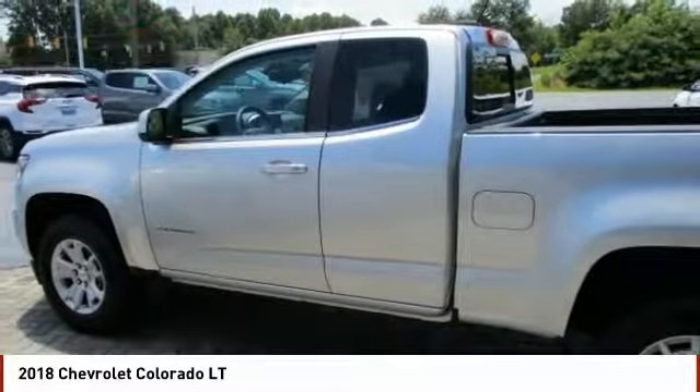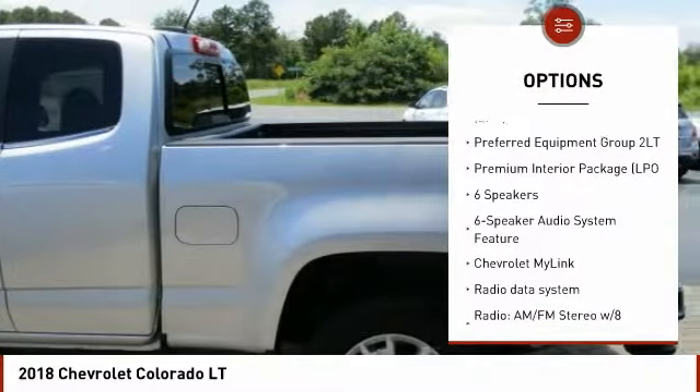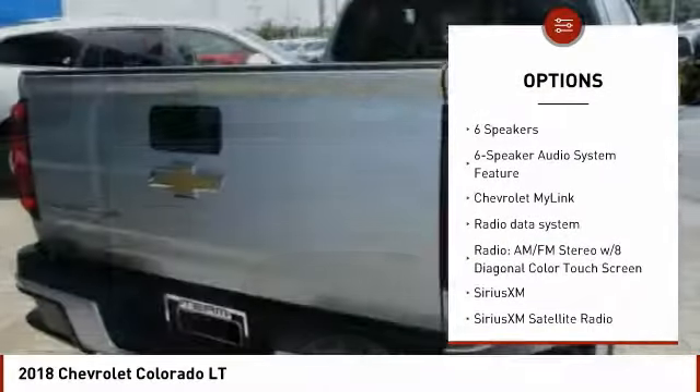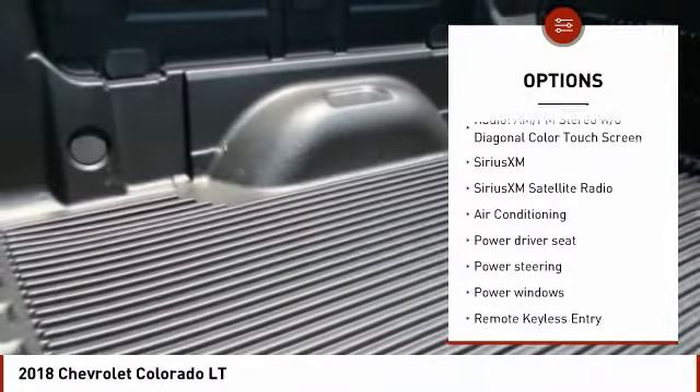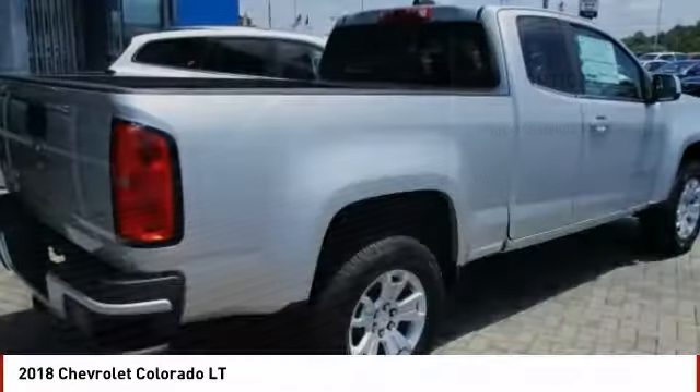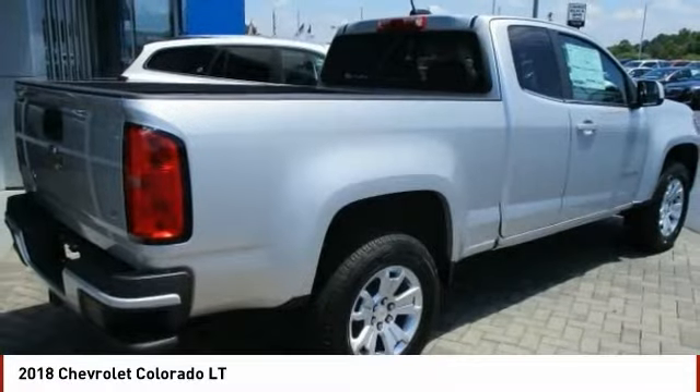Here are some of this vehicle's great options: traction control, dual airbags, air conditioning, alloy wheels, power steering, four-wheel disc brakes, compass, security system, power windows, and electronic stability control.